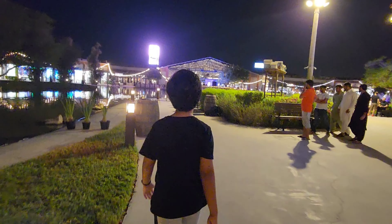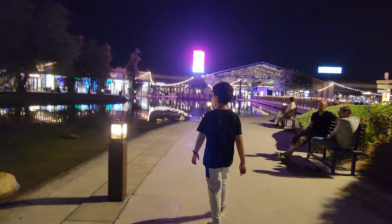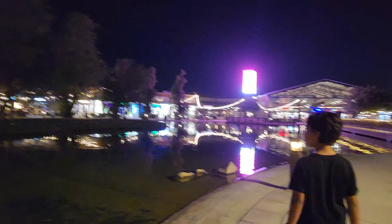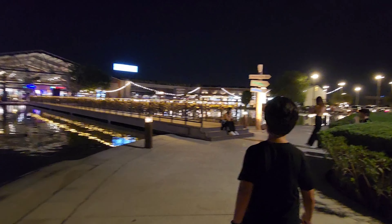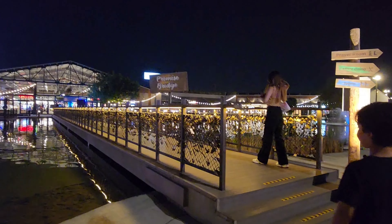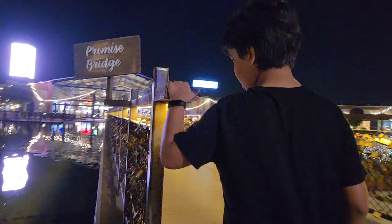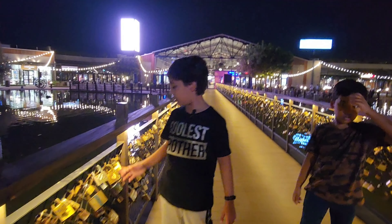There's another love bridge — come, I'll show you. You can see it's also filled with locks everywhere.